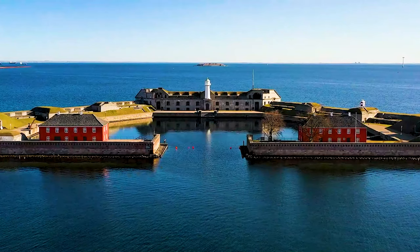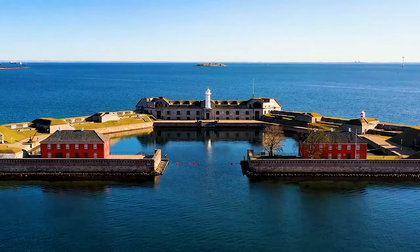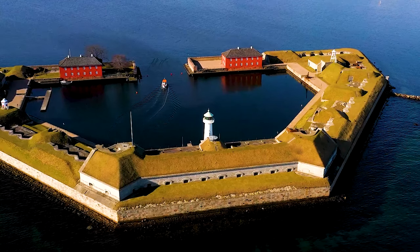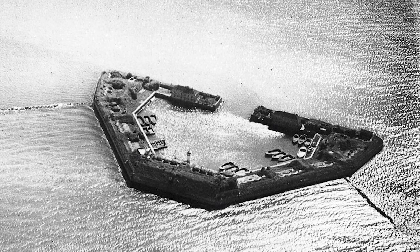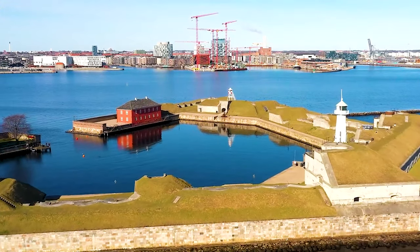Number 9: Trekroner Fort, Denmark. Built alongside Flakfortet and Middelgrundsfortet, Trekroner Fort also protected the entrance to the Danish capital. Notably, the fort played a key role in the Danish defense during the 1801 Battle of Copenhagen and also saw action during the British attack in 1807.